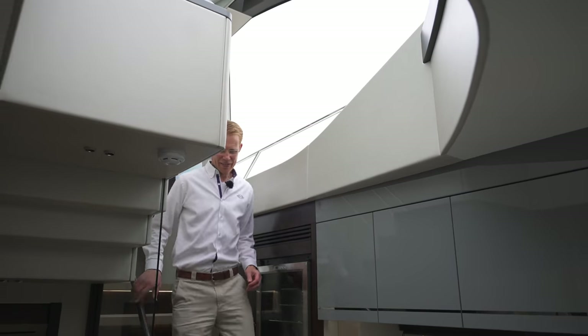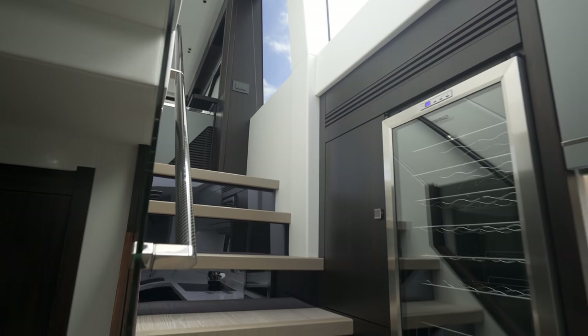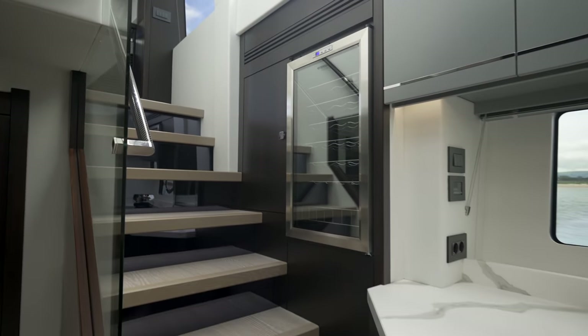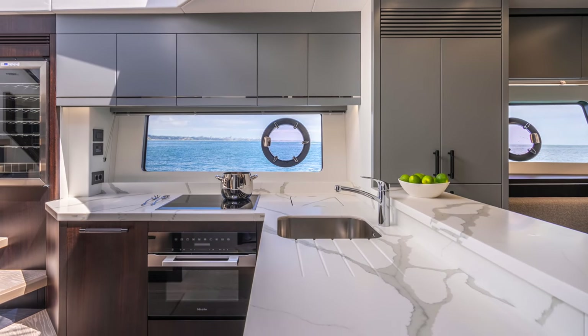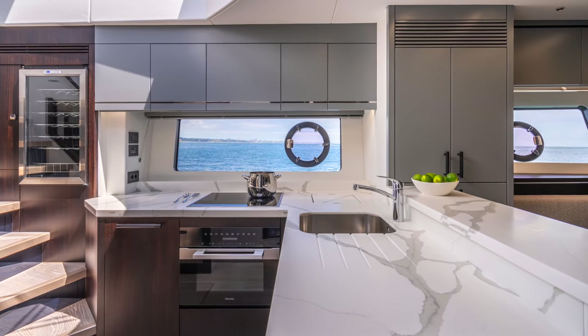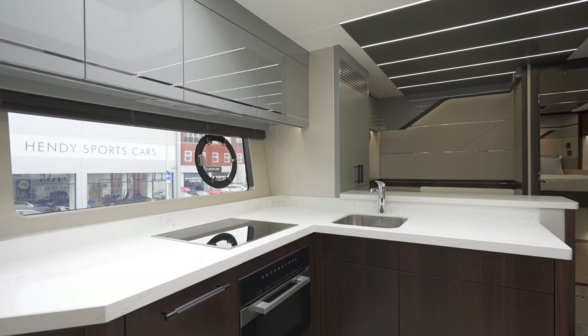Hopefully that's given you a good look around the main deck, and I'd love to take you downstairs to show you the rest of the yacht. Now we're on the lower deck, and as you come down you really feel this atrium effect of light pouring into the space, making it feel very comfortable. This particular model is laid out with the extended galley version, with a dinette forward of the galley.